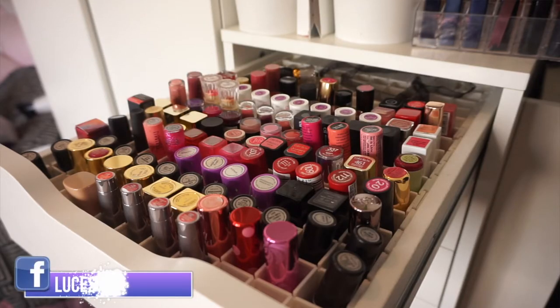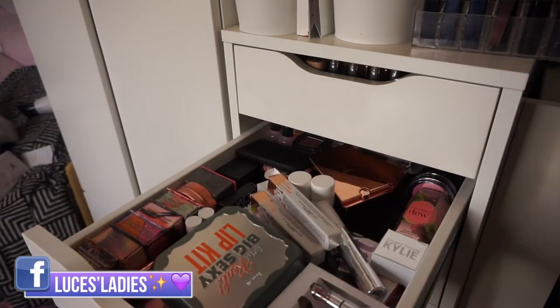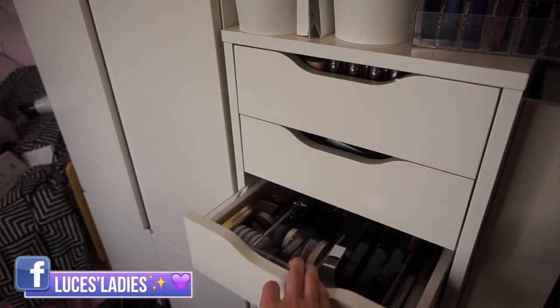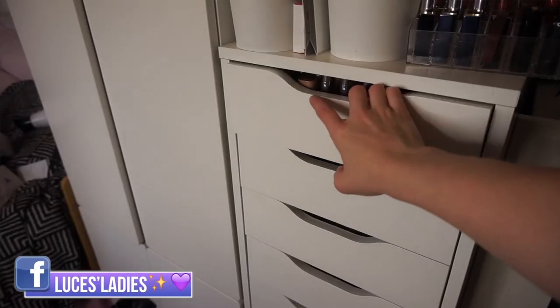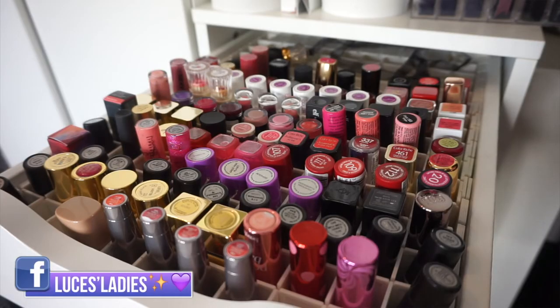Hi guys, welcome back to my channel. I let you vote on my Facebook group 'Blues Ladies' to see what you want to see next - which drawer. It was between this lipstick drawer, my blusher drawer (which has some lipsticks in as well), and my mini eyeshadow drawer. Of course the lipstick drawer was the winner. I've had so many questions on Snapchat, Facebook, and our group asking about these.